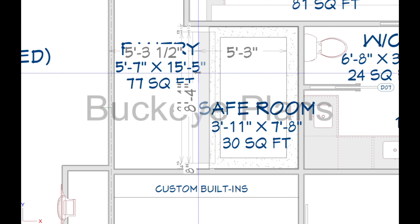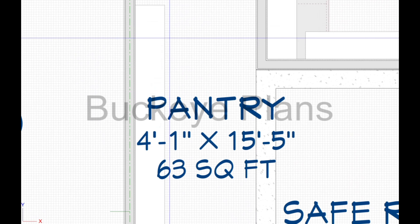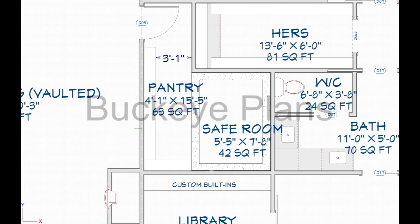Custom homes where dreams begin — we'll bring your vision to life within. No matter where you want to stand, you feel at home with Buckeye Plans. From blueprint to the final stone, we help you build more than just a home.